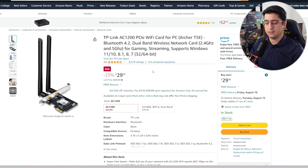The Wi-Fi card option is outside the main budget, but I will link both motherboards and the Wi-Fi card in the description down below so you can choose whatever solution you like.